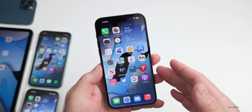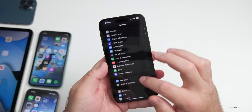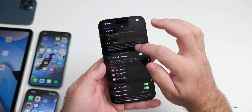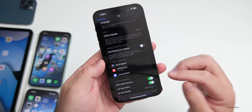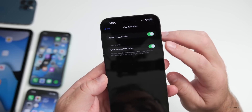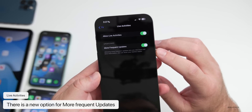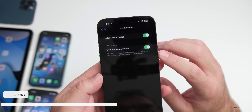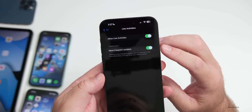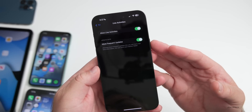Live Activities were added with iOS 16.1, and with 16.2 beta 2 there's a new option in Settings under the TV app. Under Live Activities, there's now an 'Allow Live Activities' toggle and a new 'More Frequent Updates' option. It warns that allowing more frequent updates lets you see more real-time information but can drain your battery faster, giving you the choice between real-time info and battery preservation.